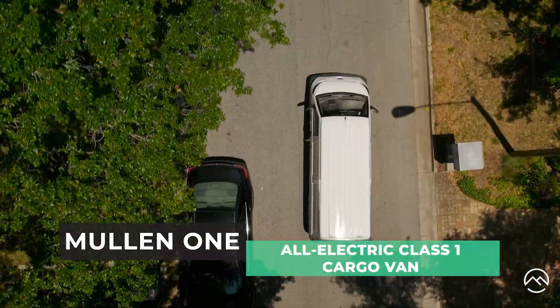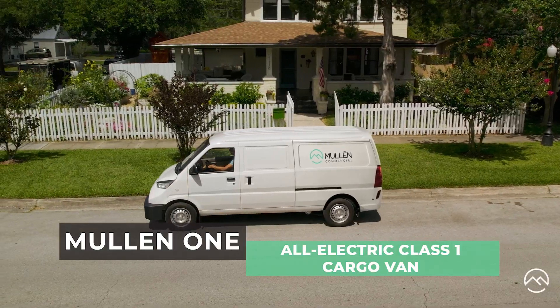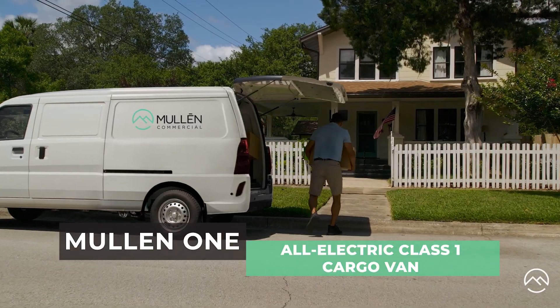The Mullen One — a very efficient, nimble electric small van with a ton of features and cargo space.